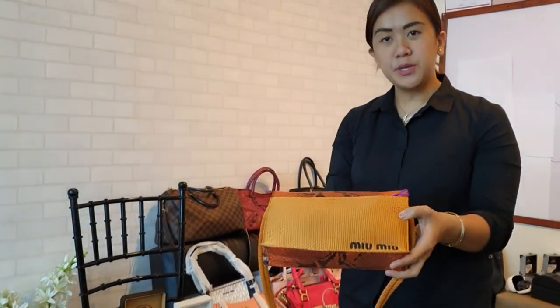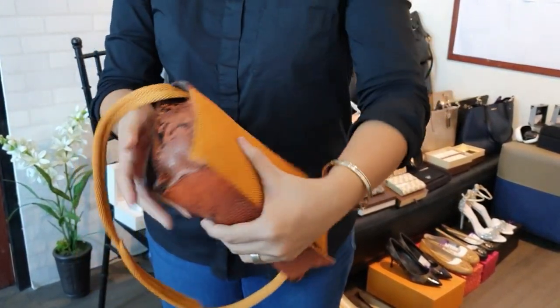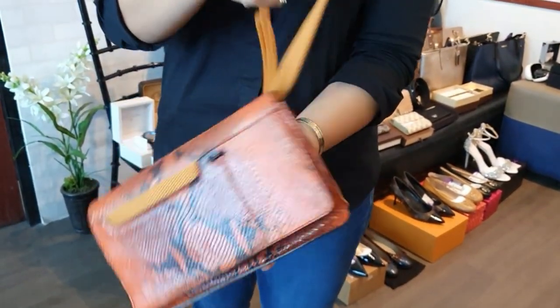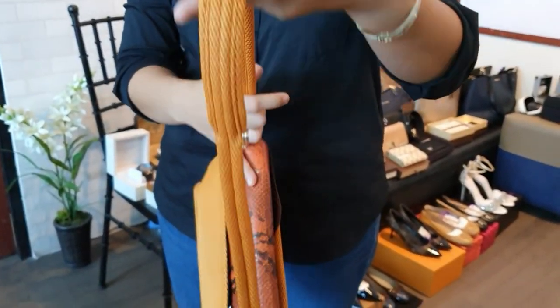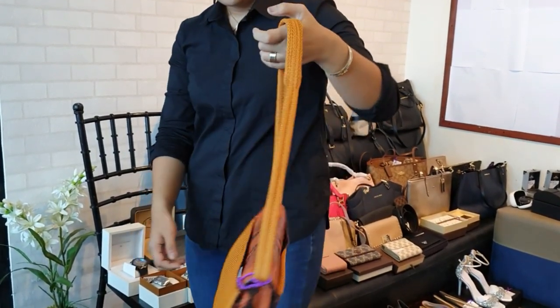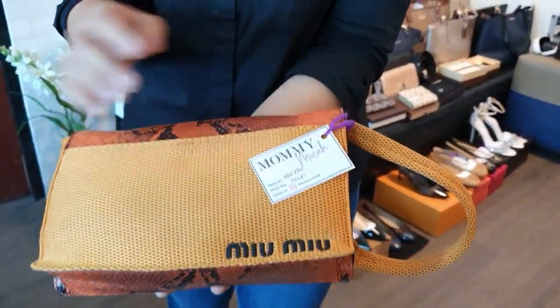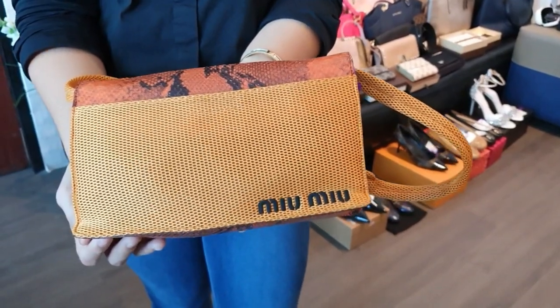Now we start with the bags. First is a cute orange Miu Miu bag with a snakeskin design and a fabric strap. For a more edgy, casual look, you can get this for only 5,500 pesos.